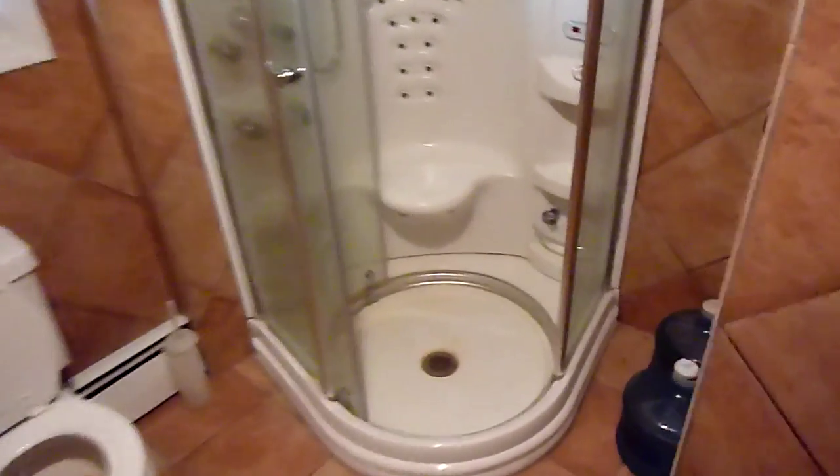This is the super bathroom. Nice walls. There's a sink, there's the super shower — all of these little nozzles squirt, as do these. And there's the control box.